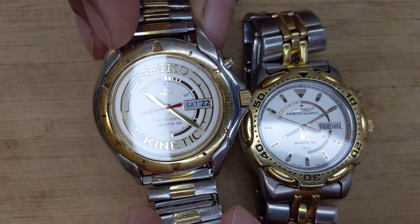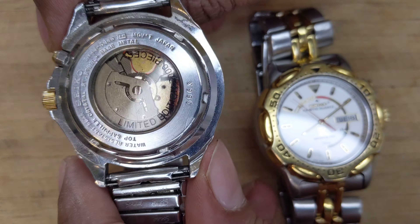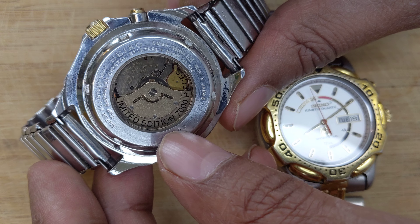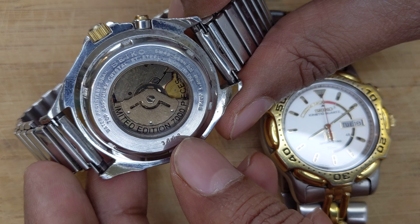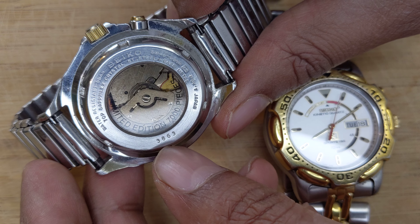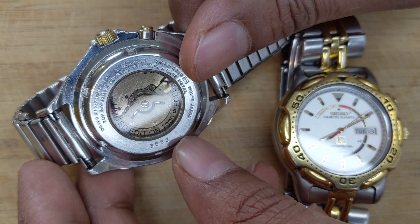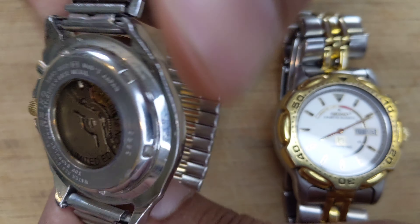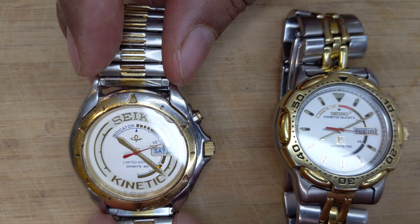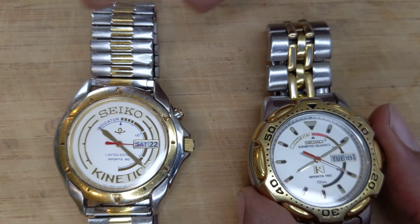This is a limited edition watch — as it says, limited edition. Seven thousand pieces were made and it was distributed all over the world. This was never sold in the commercial market, so you could not buy this watch. The only way you could get it was if Seiko essentially gifted it to you because you were a distributor or one of their sales partners.